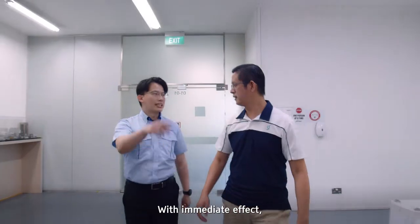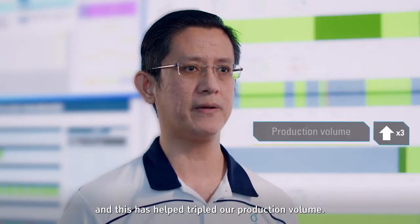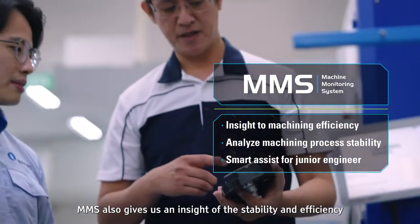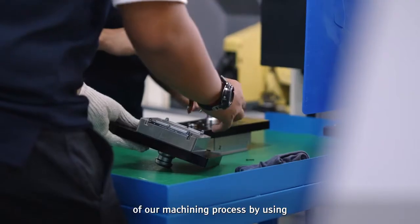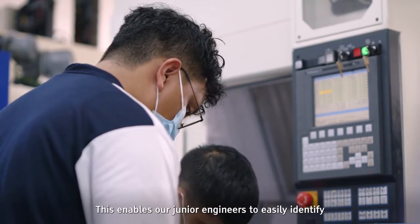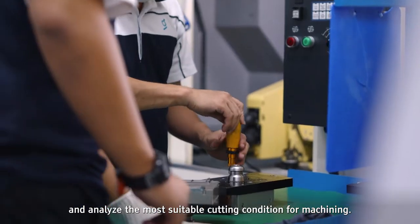With immediate effect, we gave feedback to our programmer to fine-tune the program, and this has helped triple our production volume. MMS also gave us an insight into the stability and efficiency of our machining process by using different toolings and cutting conditions, enabling our junior engineers to easily identify and analyze the most suitable cutting condition for machining.